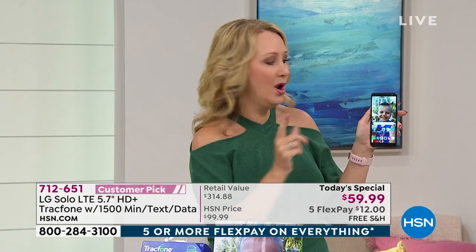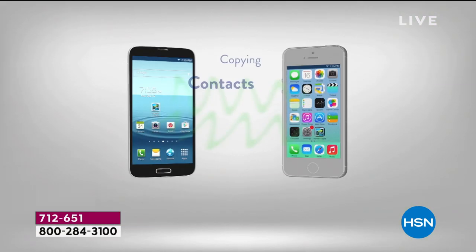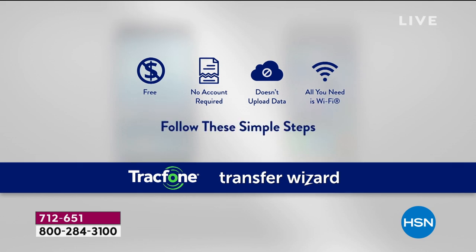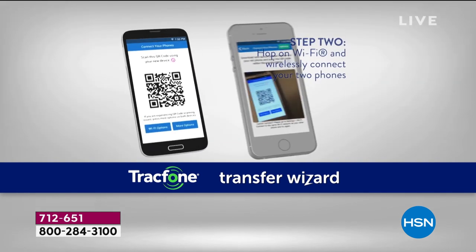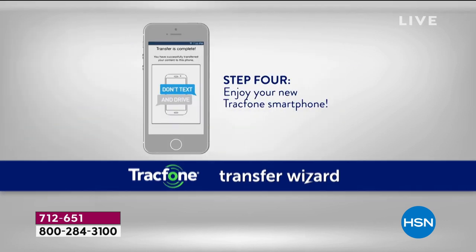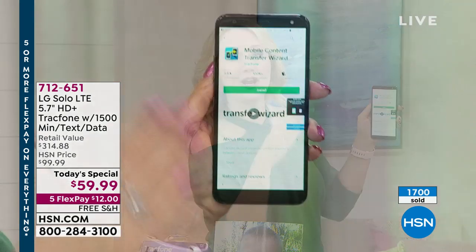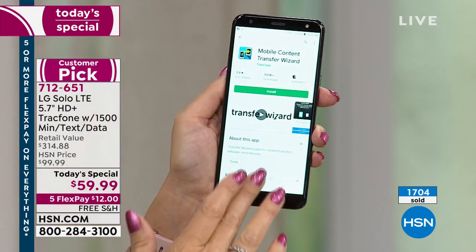One question people are asking: what if I need to transfer content from one phone to another? You might be hesitant because you're concerned about upgrading. No need to worry — there is a Transfer Wizard from TrackPhone. It's right in the Google Play Store — just type in 'Transfer Wizard' and it comes right up. That's going to allow you, simply and easily over Wi-Fi, to transfer all of your stuff from one phone to the other. It's step-by-step, it guides you through the process right on screen. Some companies charge you for this — TrackPhone is empowering you.